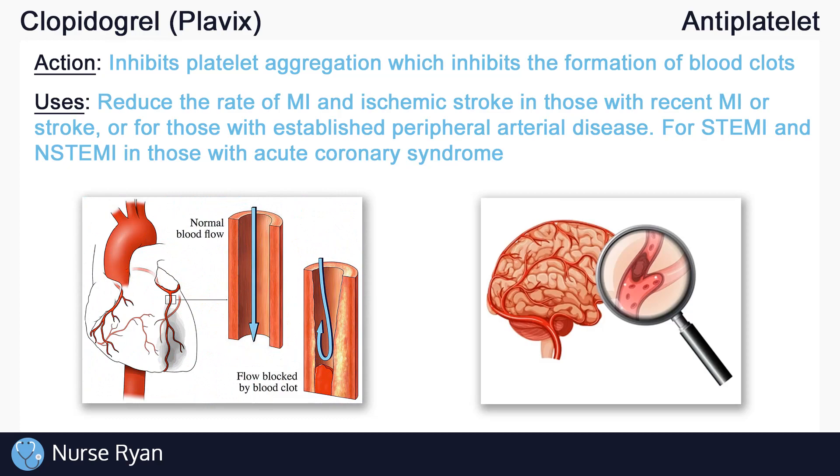In patients with acute coronary syndrome, clopidogrel can be used for those with ST elevation myocardial infarction, or STEMI, and for non-ST elevation myocardial infarction, or NSTEMI, to reduce the rate of MI.